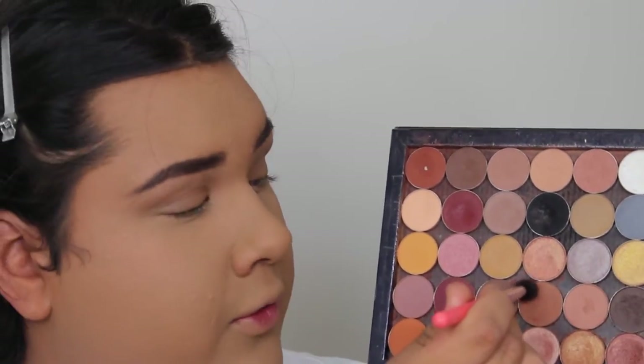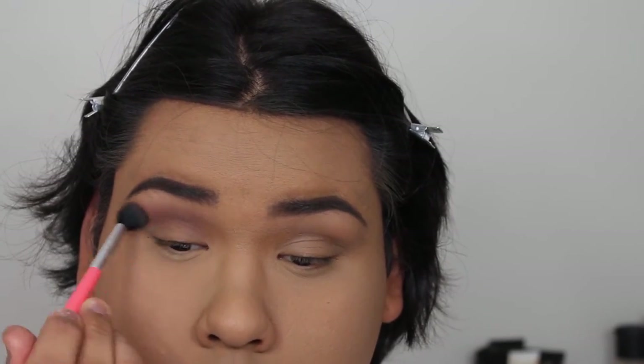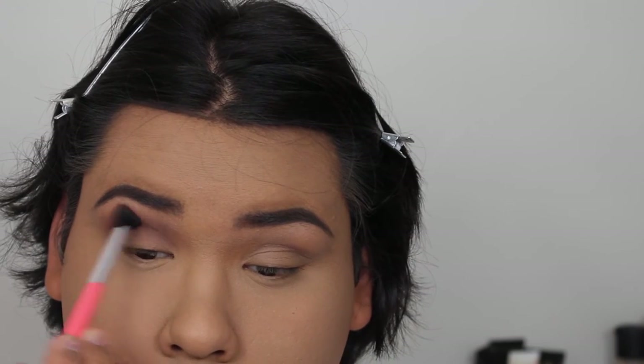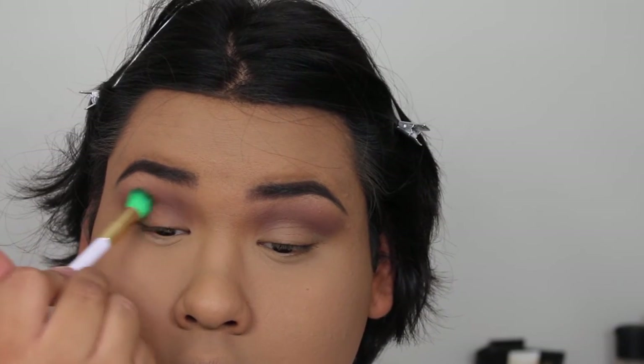And I'm going to be setting my face with the Mineralize Skin Finish Natural in Medium Dark by MAC, just because I don't want a super matte finish. I'm going to go in with Caramelized from Morphe, and I'm just going to be putting this in my crease. And then I'm taking a clean brush and I'm just blending out all those edges.